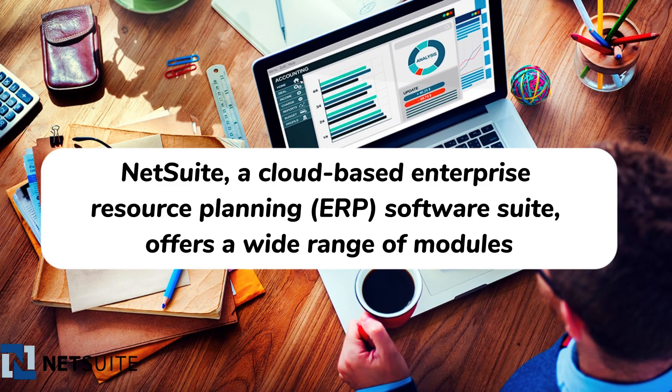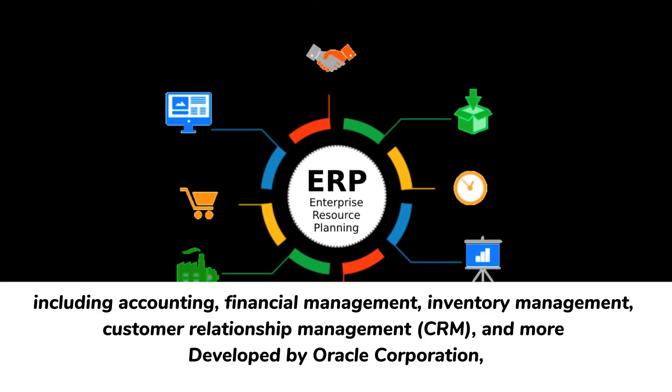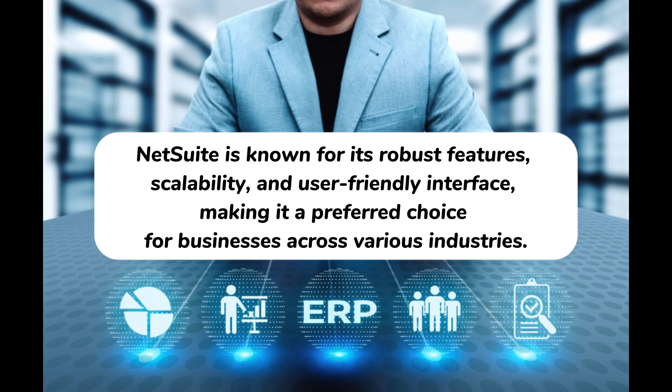NetSuite, a cloud-based enterprise resource planning (ERP) software suite, offers a wide range of modules including accounting, financial management, inventory management, customer relationship management (CRM), and more. Developed by Oracle Corporation, NetSuite is known for its robust features, scalability, and user-friendly interface, making it a preferred choice for businesses across various industries.